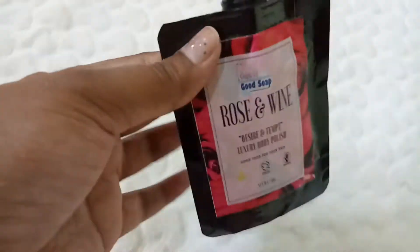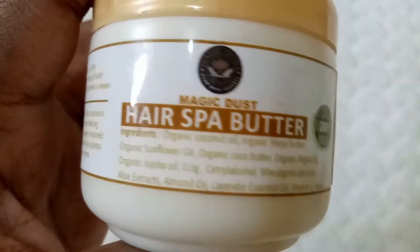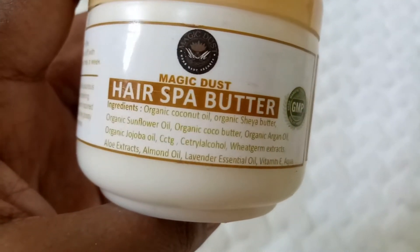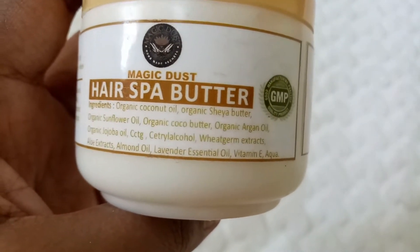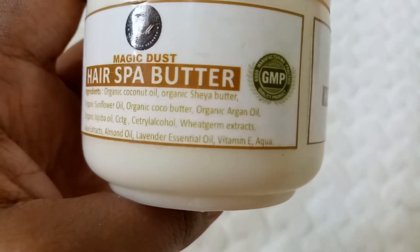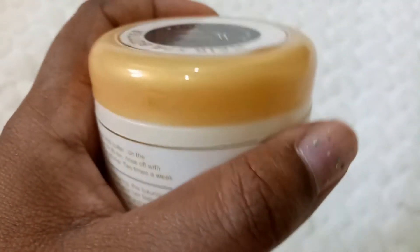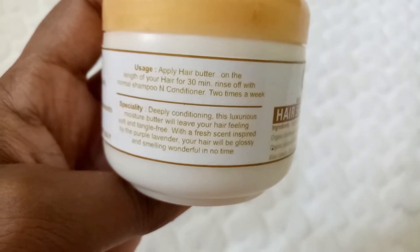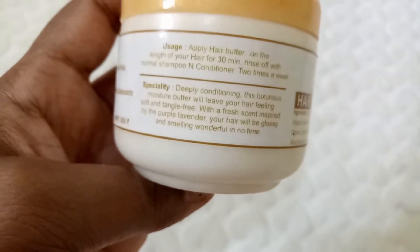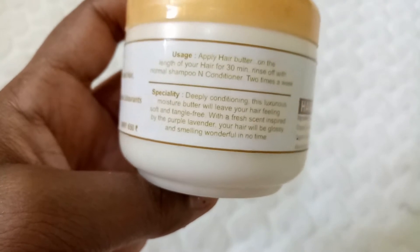The next product is the Magic Dust Hair Spa Butter. It's GMP certified and has organic coconut oil, shea butter, sunflower oil, cocoa butter, argan oil, jojoba oil, cetyl alcohol, wheat germ extracts, aloe extracts, almond oil, lavender essential oil, vitamin E, and aqua. You apply this on the length of your hair for 30 minutes, then rinse off with normal shampoo. You can use it twice a week — it's specially for deeply conditioning and giving moisture to your hair.